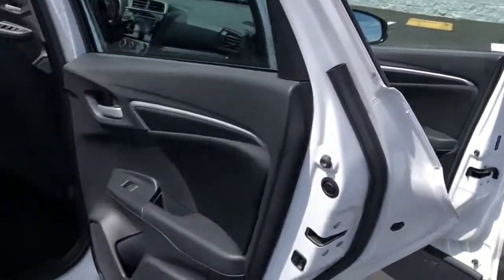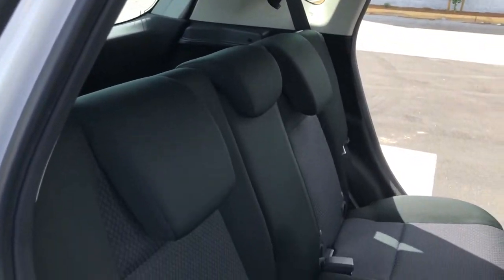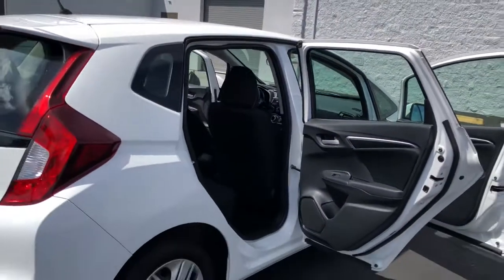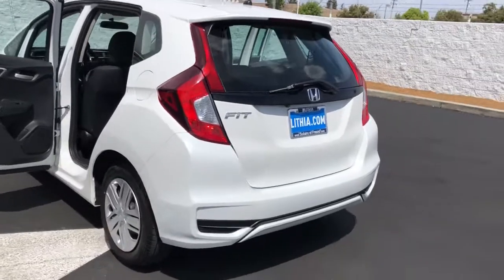The following are some of this vehicle's highlighted options: keyless entry, 4-cylinder engine, backup camera, iPod, MP3 input, electronic stability control, Bluetooth, vehicle anti-theft system, rear spoiler, pass-through rear seat, intermittent wipers.